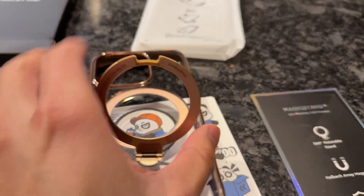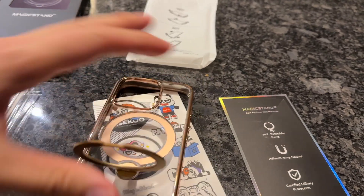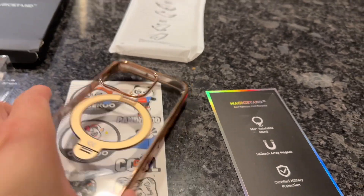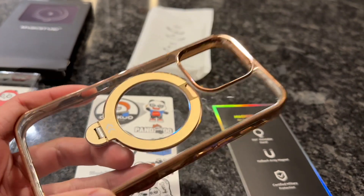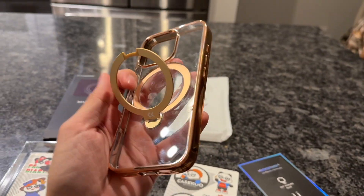If you don't have a stand case already like this, you definitely need to get this one because you can still use wireless charging with this. It is amazing guys. And the build quality is fantastic — it'll keep your phone super safe. 100% recommend this and I'll see you in the next video.